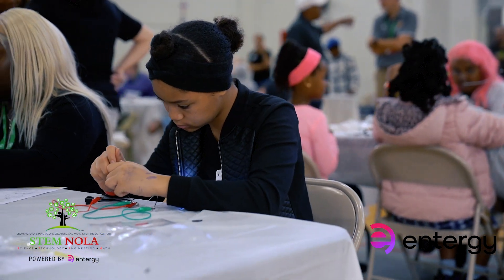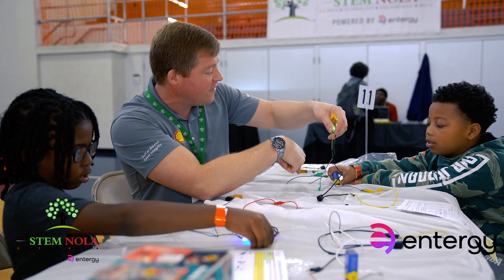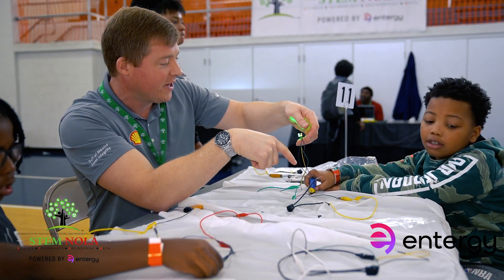I bring my kids here every month, because it's a perfect opportunity to learn. He's interested in medicine and engineering, and this is the place to be — he's age 7. He's been coming since before COVID, so he pretty much grew up here, and he learns a little more every time. He's on the road to being an engineer, and I think he's going to get there with the help of STEM knowledge.